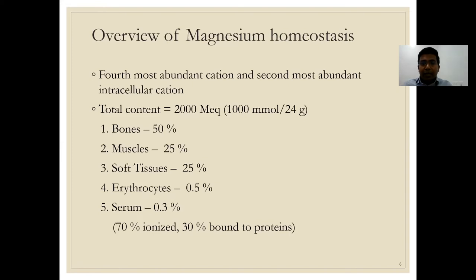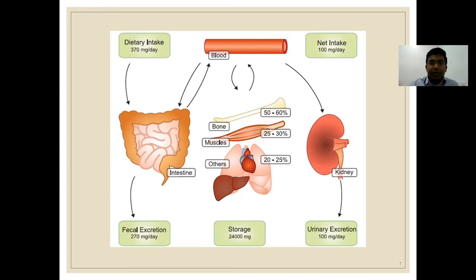Regulation of magnesium homeostasis involves two main mechanisms: GI absorption and renal excretion. The intestines absorb approximately 120 mg and secrete 20 mg daily, for a net absorption of 100 mg. The kidneys filter 2400 mg, reabsorb 2300 mg, and excrete 100 mg — matching intestinal absorption. Bone and muscle are the most important magnesium stores, constituting approximately 50% and 25–30% respectively.